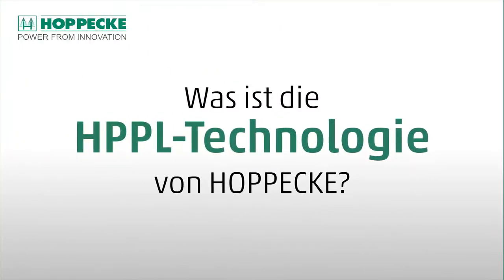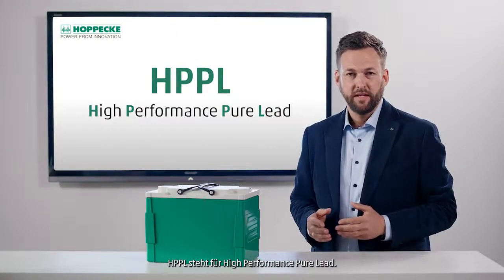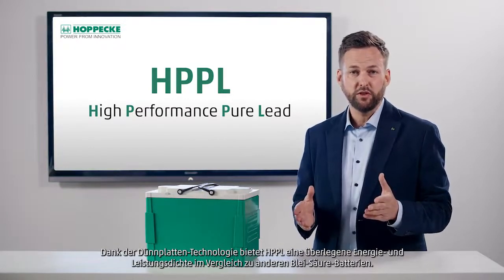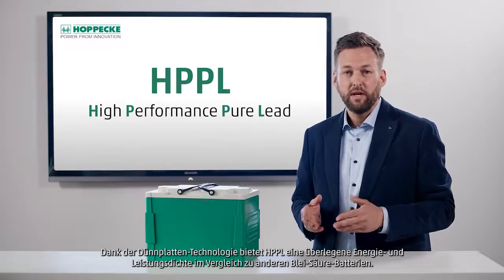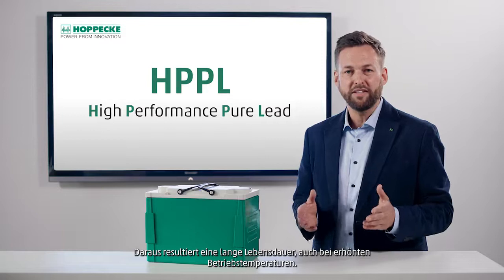What is Hoppeke's HPPL technology all about? HPPL stands for High Performance Pure Lead. The high purity lead alloy ensures optimum corrosion properties. Thanks to thin plate technology, HPPL provides superior energy and power density compared to other lead-acid batteries. This results in a long service life, even at elevated operating temperatures.